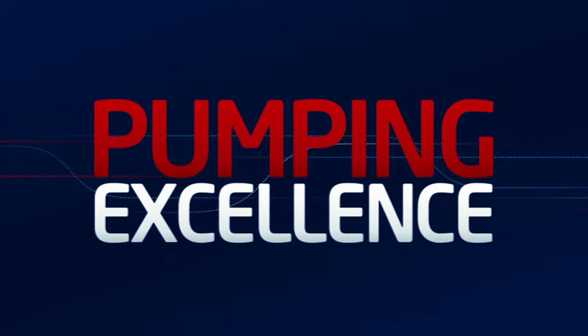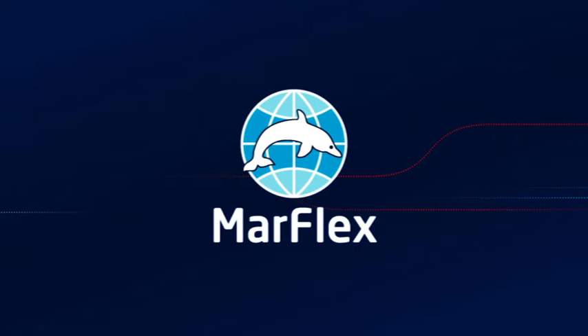A step driven by excellence. Pumping excellence.